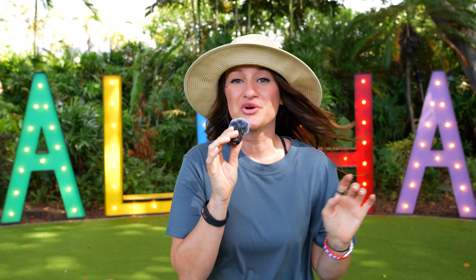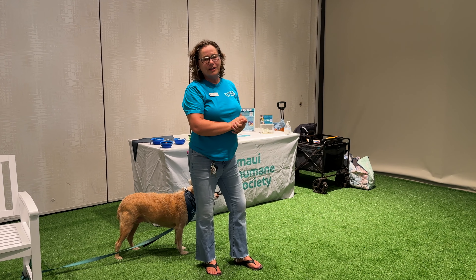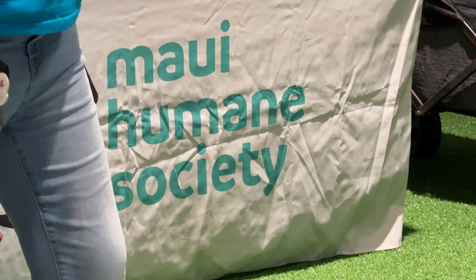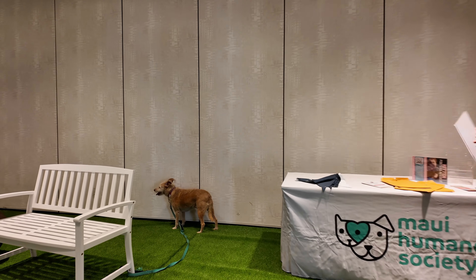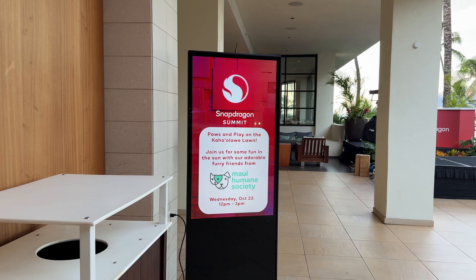The Summit started off incredibly strong with puppies. One thing I love about Qualcomm and Snapdragon is that they support local businesses. Here they actually had the Maui Humane Society out, where they brought some animals and talked about everything they do to make sure that every animal that comes to them gets the best possible care. It was really cool having those dogs here raising awareness, and we had the cutest models for some really cool demos.